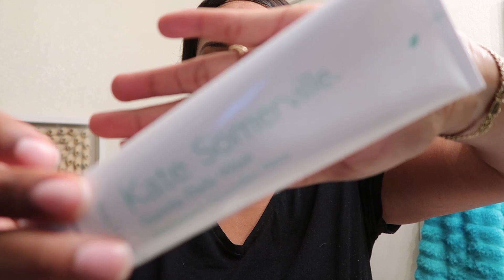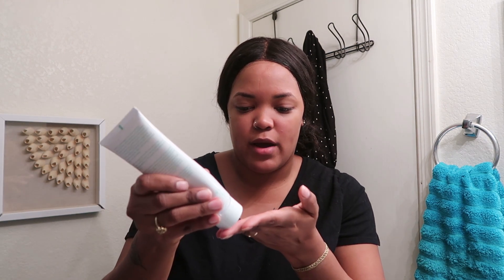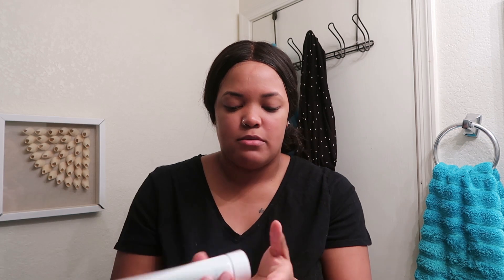Right before I rinse off, I'll go over my eyes to remove all of my eye makeup. Once all my makeup is off, I go in with a cleanser. You should always remove your makeup and then cleanse, so that way you're actually cleansing your pores and not just moving the makeup around. Right now I'm using the Kate Somerville Gentle Daily Wash — I found it at 60% off at Buy Me, so I figured why not try it out.